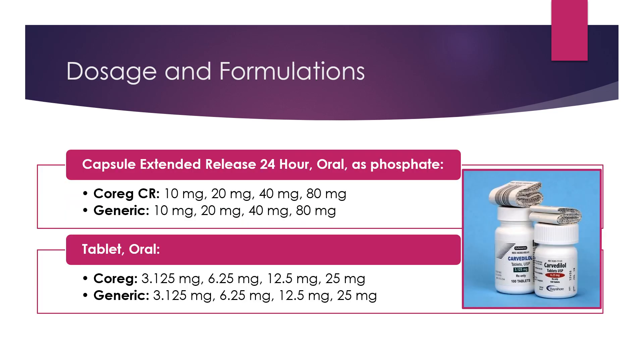The dosage formulations come in tablets and extended release capsules. For the capsules, they include 10, 20, 40, and 80 milligrams in both brand and generic. As for the tablets, they come in 3.125, 6.25, 12.5, and 25 milligrams for the brand and generic.